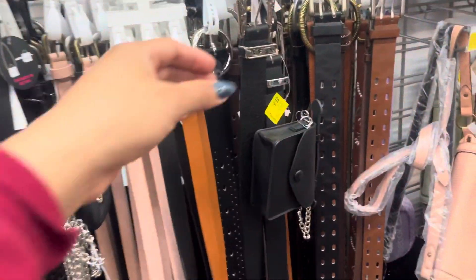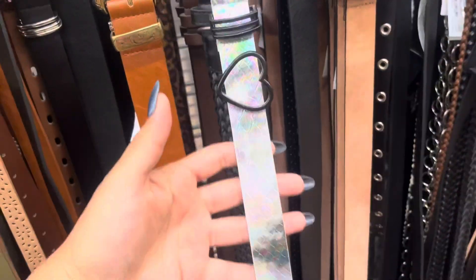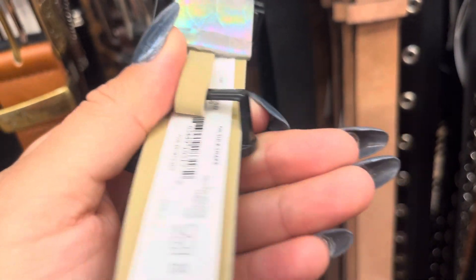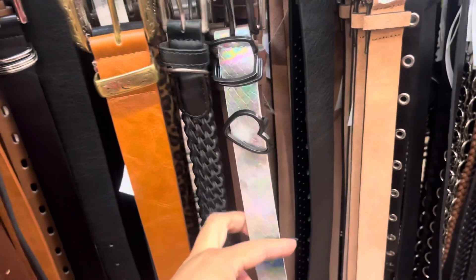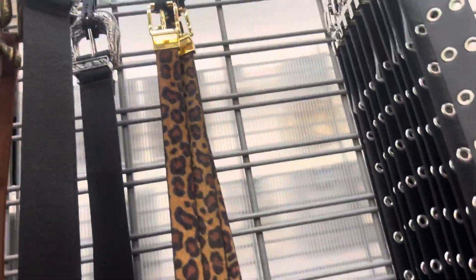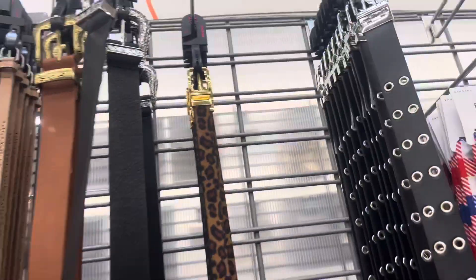I did also see some belts on clearance. This one right here is going to be $9. This one right here is going to be $2. This one's not marked, but I was scanning around some of the belts and some of them are on clearance. Let me give you a better barcode. Also, this one up here is going to be on clearance — it is $2.50 and it is not marked. So remember to always scan.